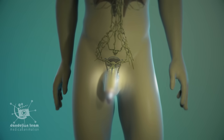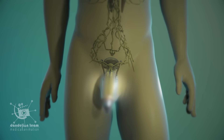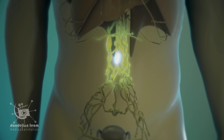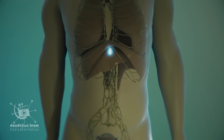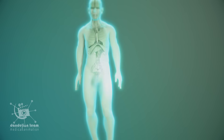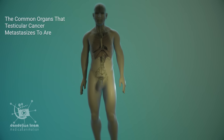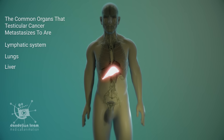Stage one of testicular cancer is when cancer is just isolated to the testicle. Stage two is where it spreads to the retroperitoneal lymph nodes. Stage three is where it spreads to the lymph nodes above the diaphragm. Stage four is when cancer cells spread to other organs. The common organs that testicular cancer metastasizes to are the lymphatic system, lungs, liver, and brain.